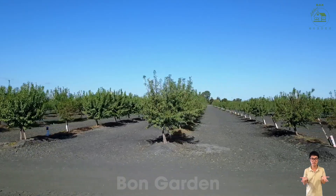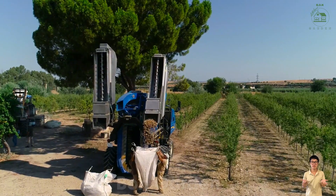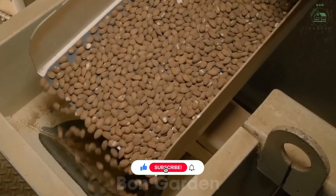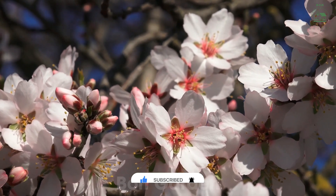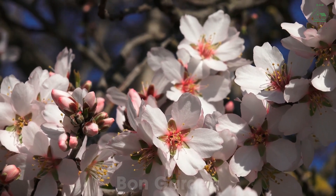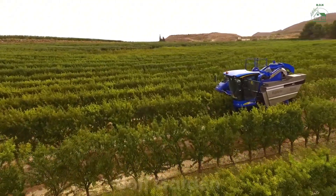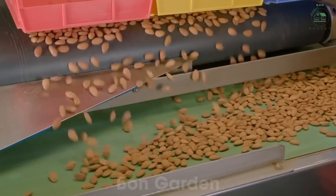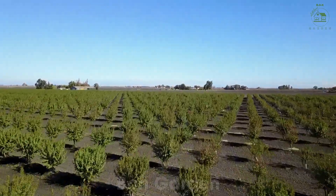As we conclude our almond adventure, I hope you've gained a deeper appreciation for everything that goes into bringing almonds from the farm to your table. From health benefits to sustainability, almonds truly are a powerhouse nut. Thanks for joining me, and don't forget to subscribe for more exciting agricultural explorations. We'll see you next time.